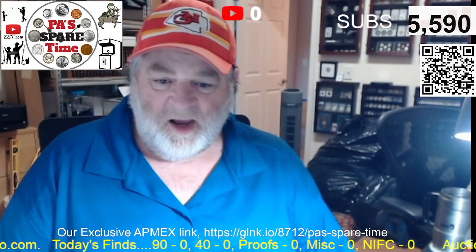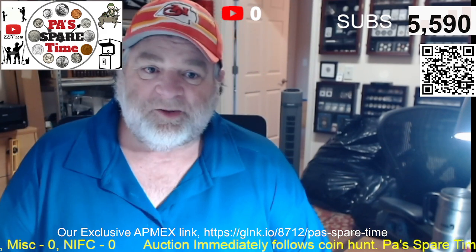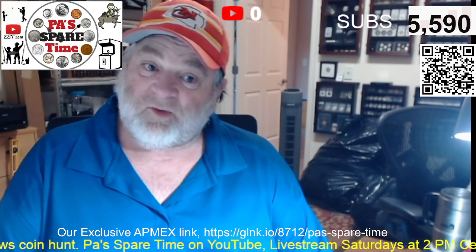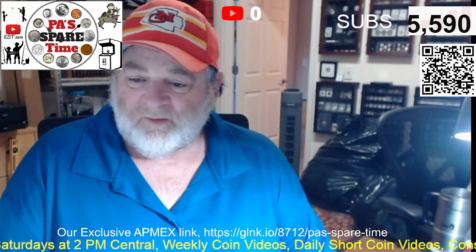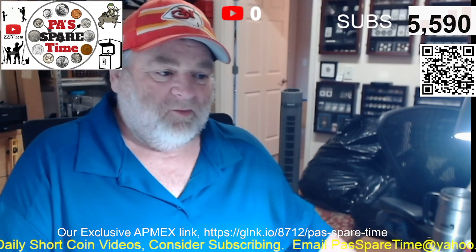Hello and welcome to Pulse Fair Time. We are having a live stream tomorrow, Saturday 30th, New Year's Eve Eve at 2pm. We are going to hunt some boxes of coins. We've only got one donator so far, so if you're wanting in on the box hunt, last chance this year. We will do up to six boxes. Then we are going to have an auction.